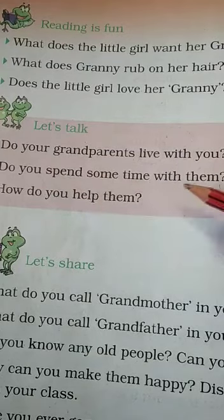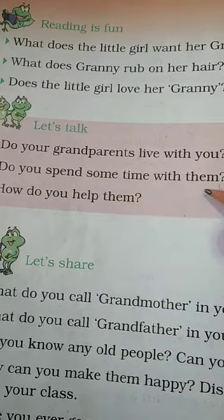Do you spend some time with them? Yes, I spend time with them. No, I do not spend time with them.